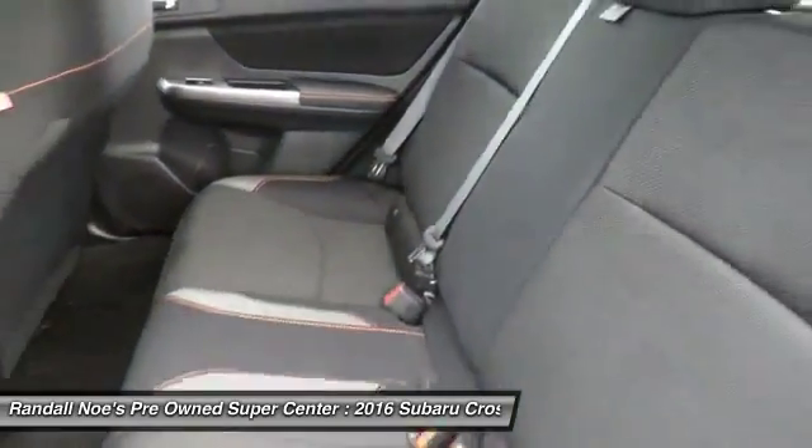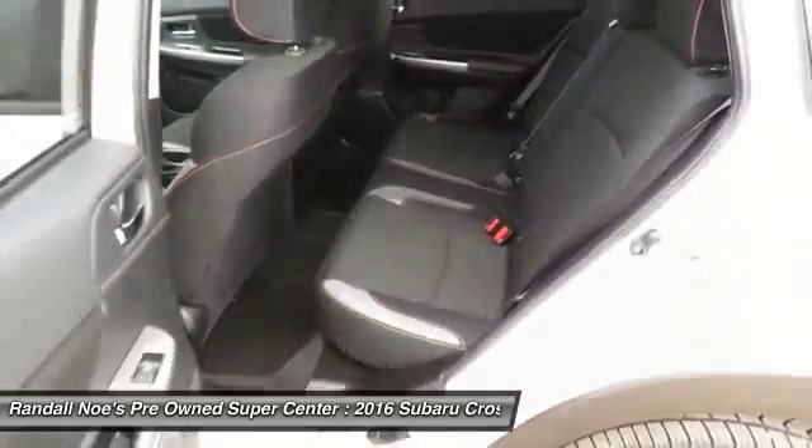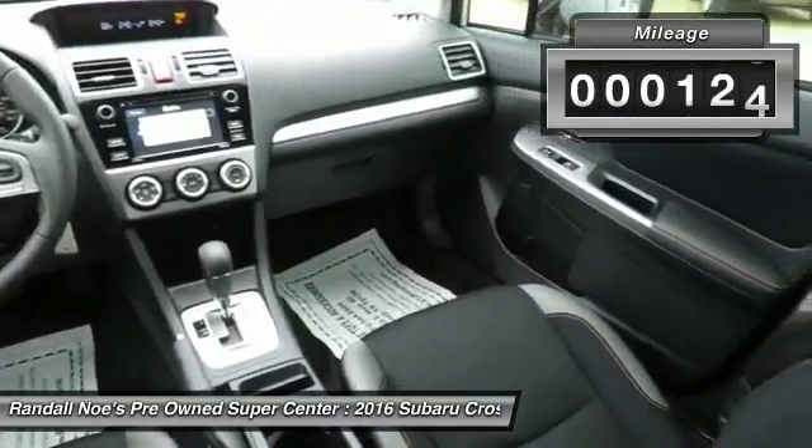Since it's a Subaru, you know the Crosstrek is built to last. This vehicle has less than 7,000 miles.